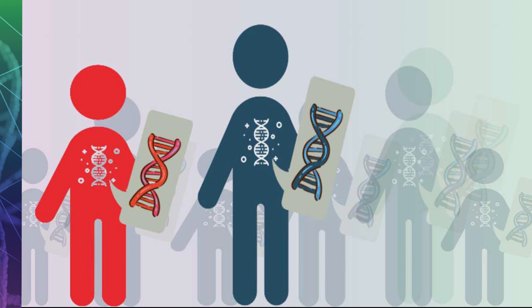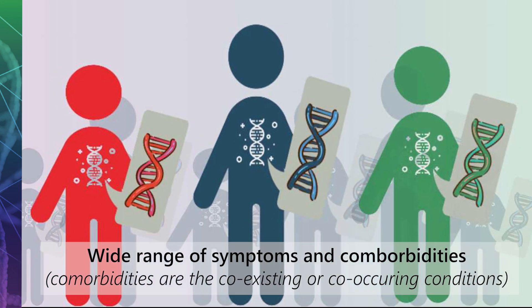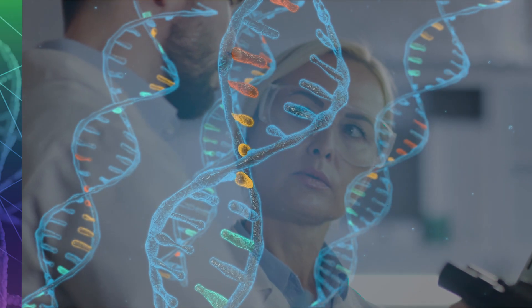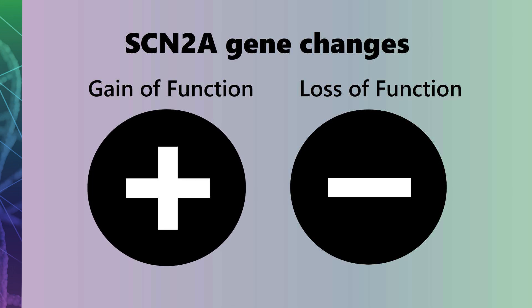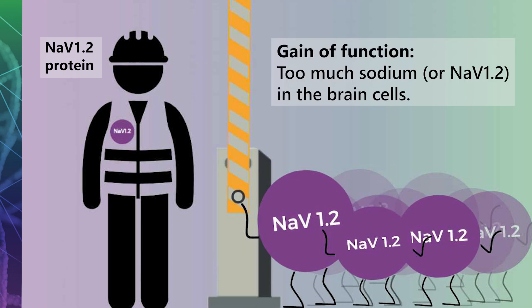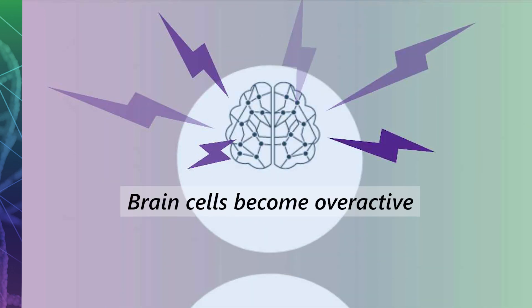Individuals with changes in the SCN2A gene differ widely in the severity of symptoms and comorbidities — the coexisting or co-occurring conditions. Researchers have found a number of different SCN2A gene changes that cause health problems, with most falling into one of two categories. The first category is called gain of function. Gain of function is when the NAV1.2 protein is too welcoming — they let too much sodium flow into the brain cells, causing brain cells to become overactive.